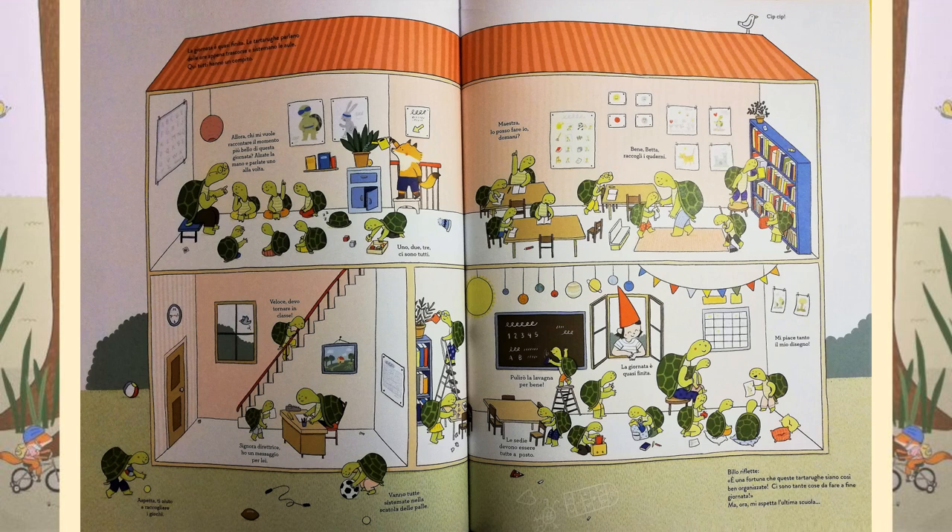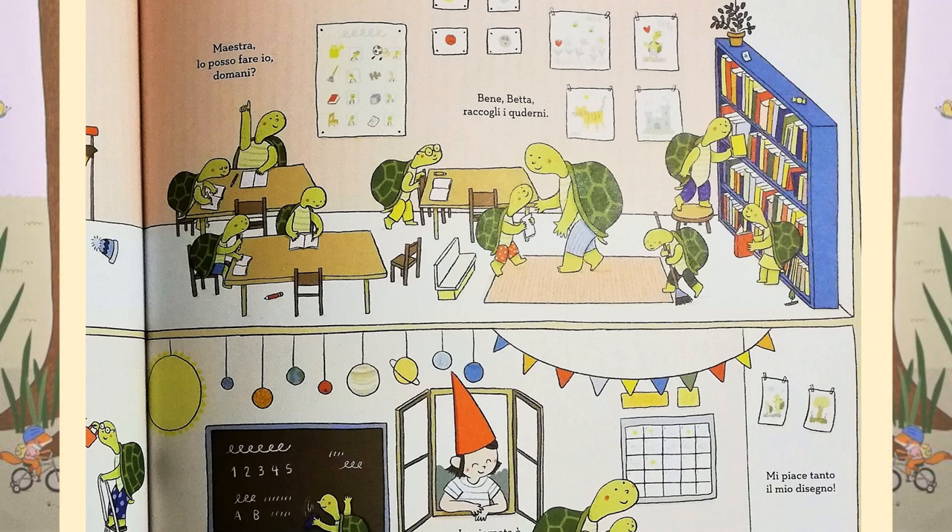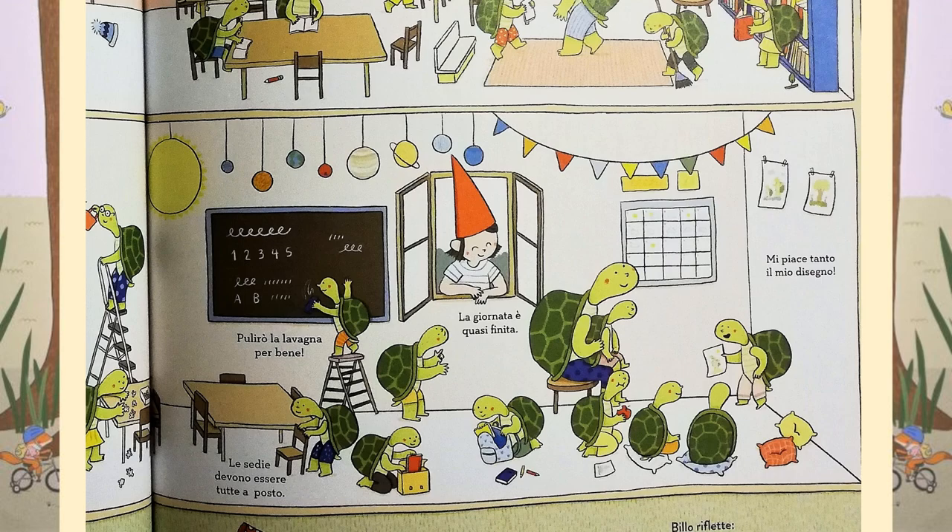The day is almost over and the turtles are talking about what they've done during the day and tidying up the classroom. Here, everybody has something to do. Billo thinks, it's so lucky that these turtles are so organised. There are quite a lot of things to do at the end of the day. But now I just need to get to the last school.